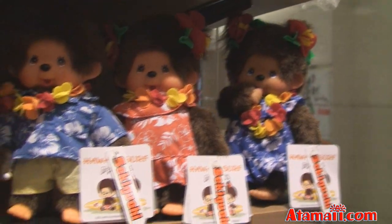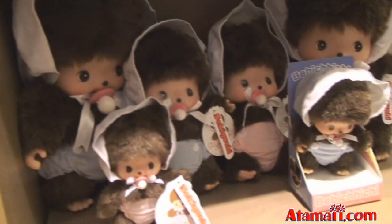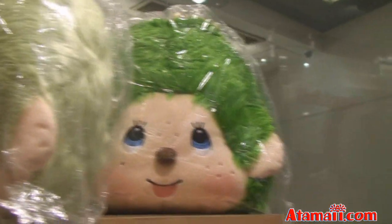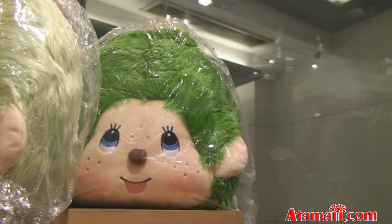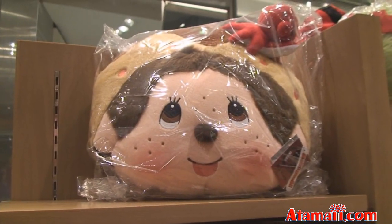Here are the Hawaiian shirts — we've seen these before. Here are some baby Chi-Chis. Here's a big Monchichi cushion, just his head. And here's another one, just the head of Monchichi.